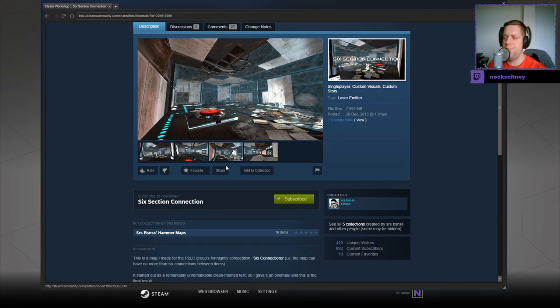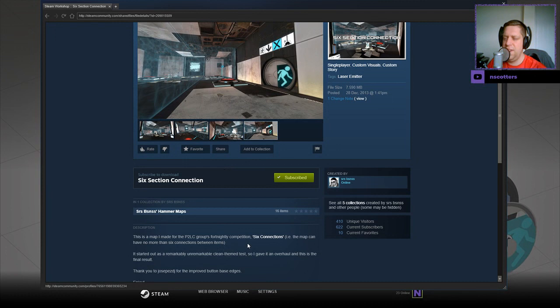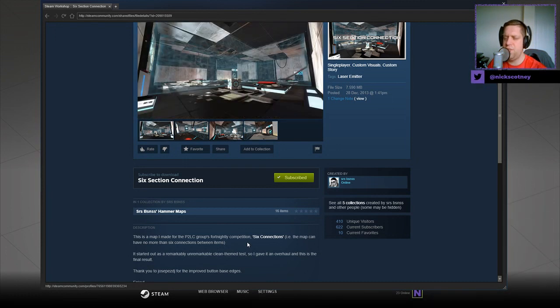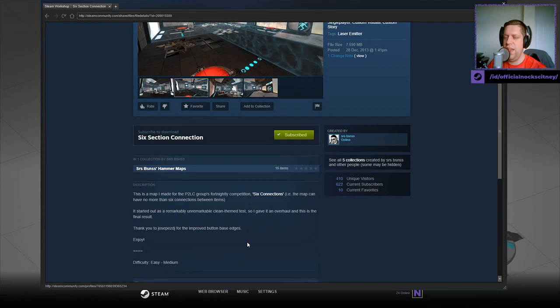Without further ado, let's jump into the description. This is a map I made for the P2LC Group's fortnightly competition, Six Connections — i.e. the map can have no more than six connections between items. It started out as a remarkably unremarkable clean theme test, so I gave it an overhaul and this is the final result. Thanks to Joe Pedemez, DJ, for the improved button-based edges. Enjoy.